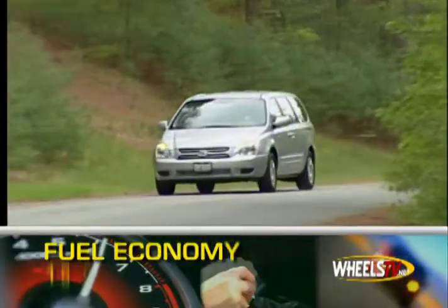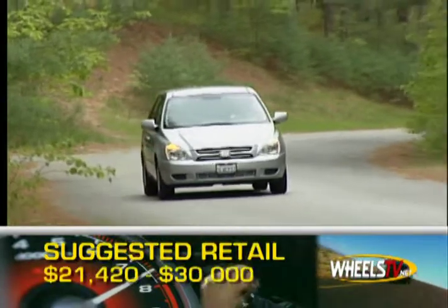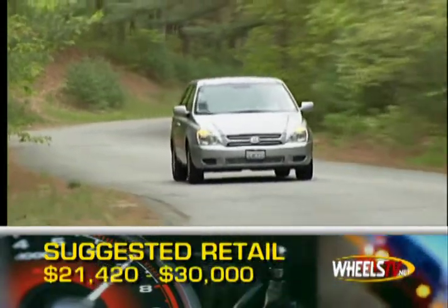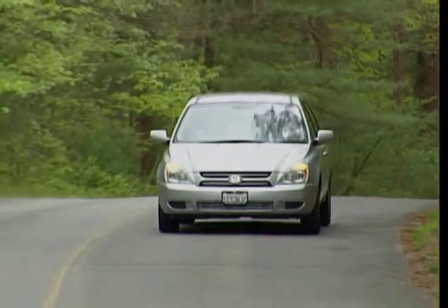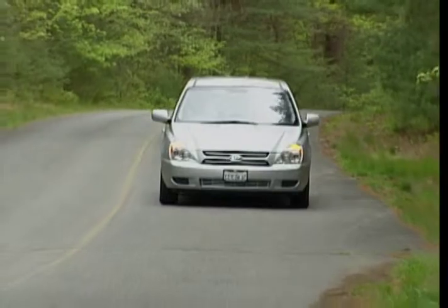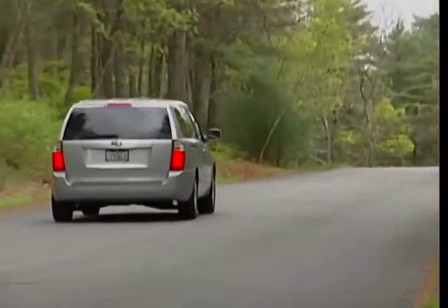Mileage comes in at 18 miles per gallon city and 25 miles per gallon highway. The base MSRP is $21,420, while an optioned-out EX will cost around $30,000. With its long list of standard features and seating for seven, the 2008 Kia Sedona proves that a well-equipped minivan doesn't have to break the bank.